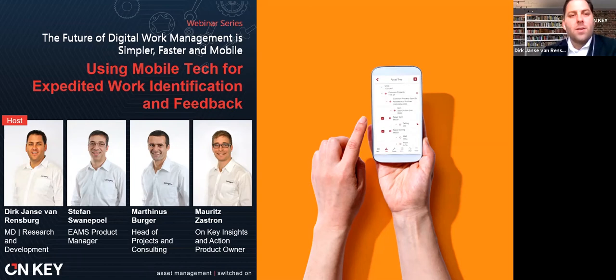What we're going to unpack today is using your mobile technology for expedited work identification and feedback. I'm Dirk Janse van Rendsburg, Managing Director for Pragma Research and Development. We're responsible for developing all the software technologies and tools used within the Pragma group of companies to simplify asset management processes.